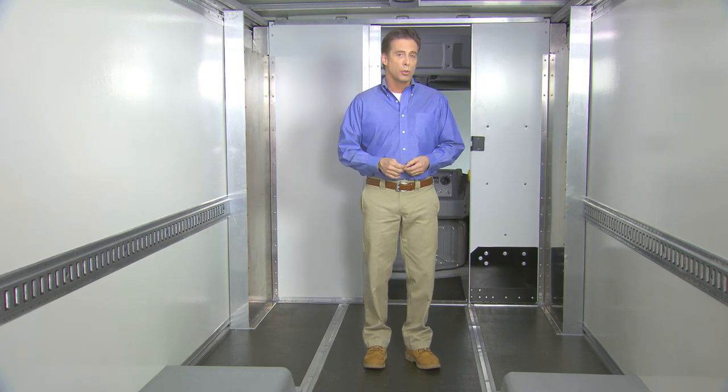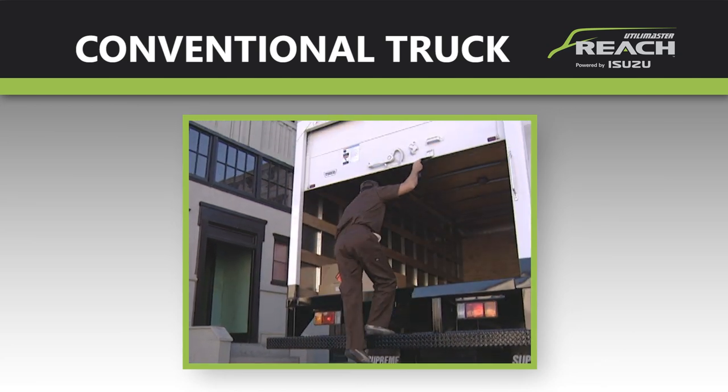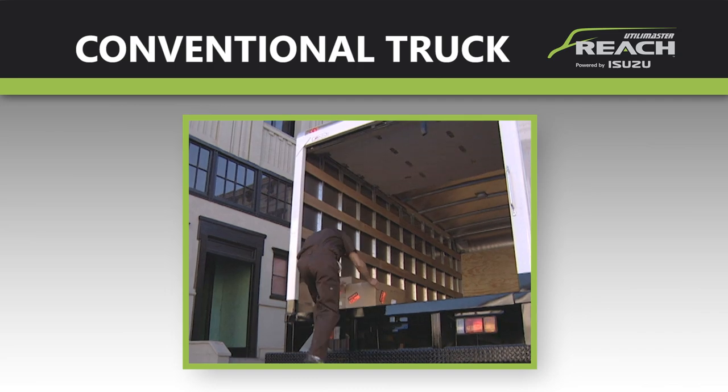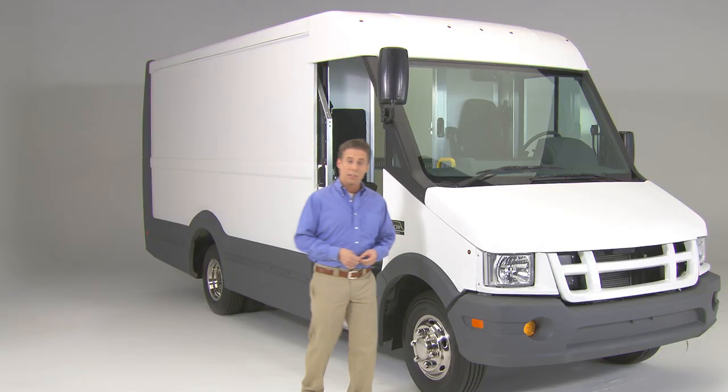In a conventional cargo truck or van, the driver has to exit the vehicle, walk around it, and then re-enter through the side or rear doors to reach the cargo. The Reach's efficient walkthrough design keeps team members safe and out of the weather. This can save time at every stop, which adds up to minutes per day and hours per month of actual delivery time — from arrival at each location to departure — and that adds up to real cost savings for businesses.